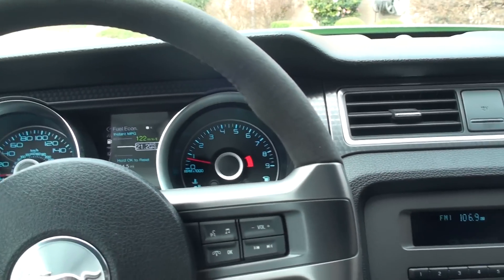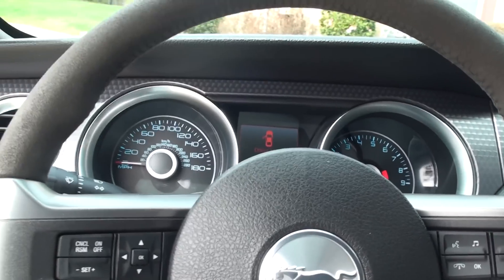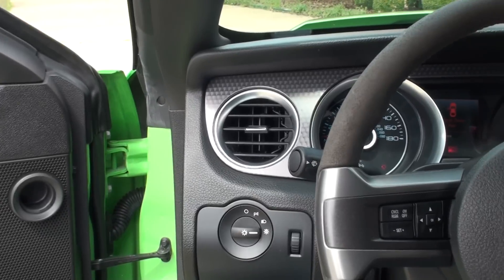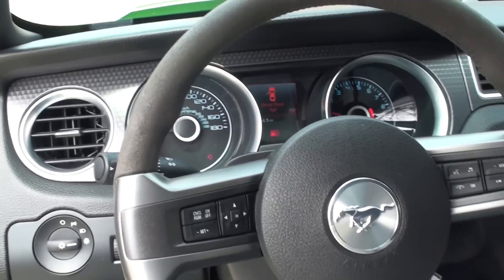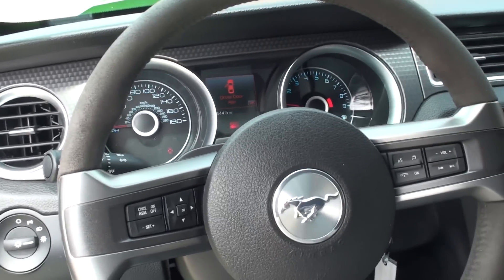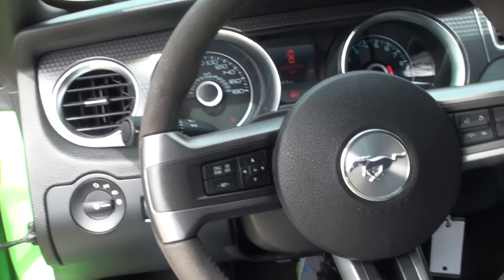It's got a great exhaust system. It's got some side ports on it, so it sounds pretty good. It's all factory, covered by the warranty — which is really nice to have on a muscle car.